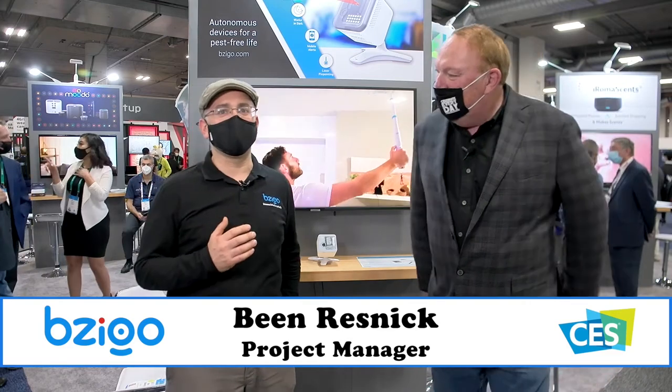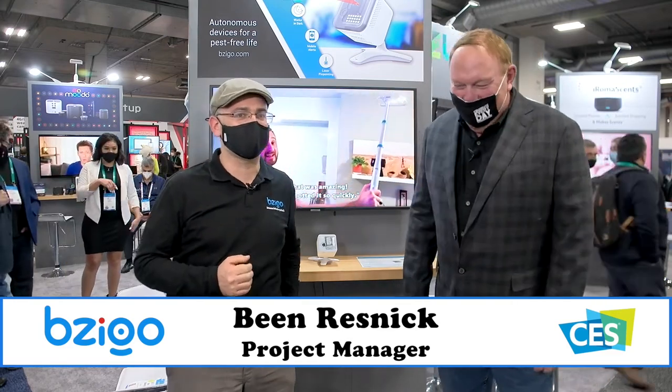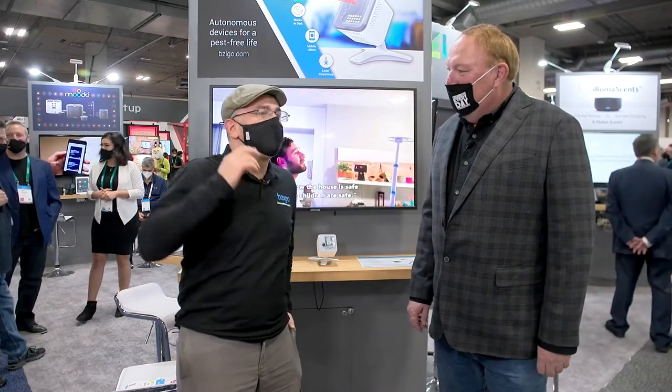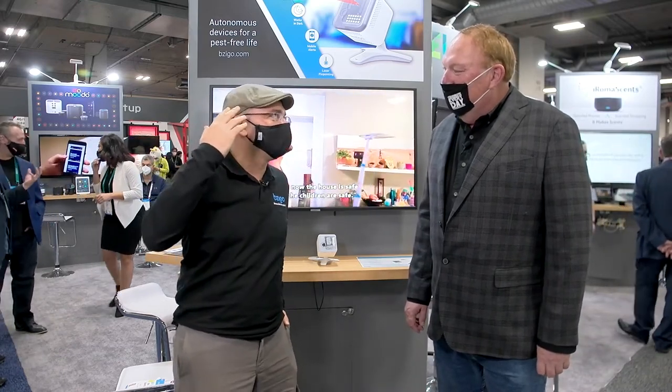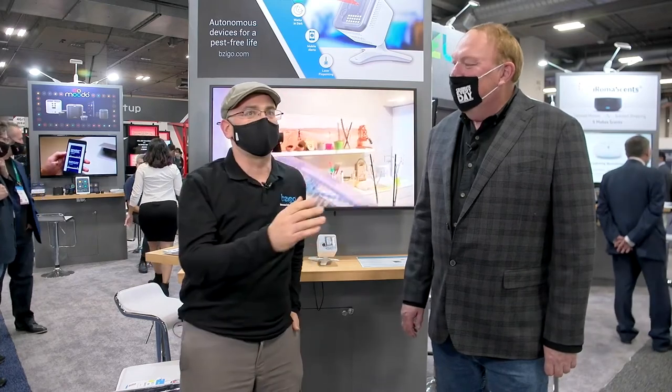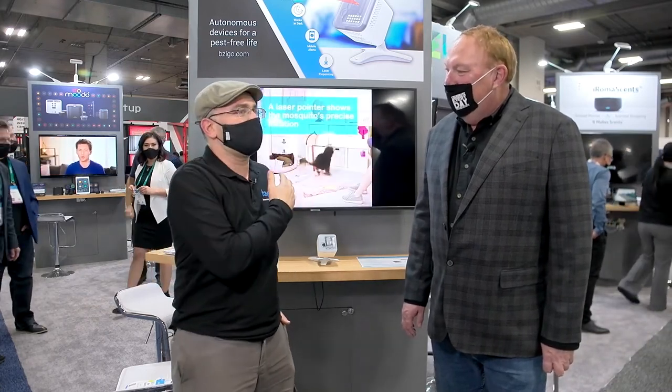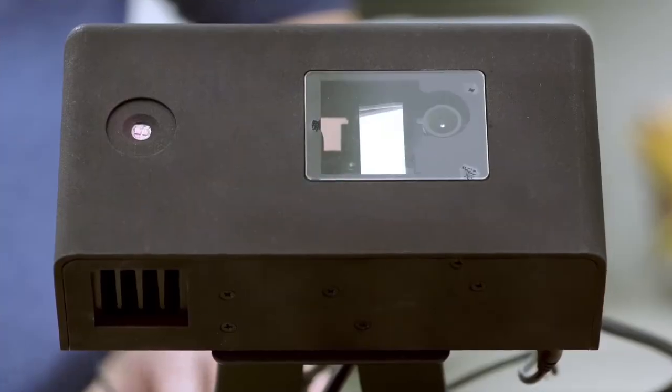Thanks very much. Bezigo is taking care of mosquitoes and other pests. My problem: I wake up in the middle of the night hearing a buzz in my ear, I jump up, I slam my door shut so the mosquito doesn't fly over to my kids' room, then I turn on the light and spend 10 minutes looking for the mosquito so I can kill it. Bezigo takes care of that problem.